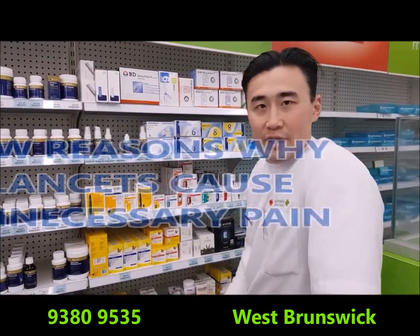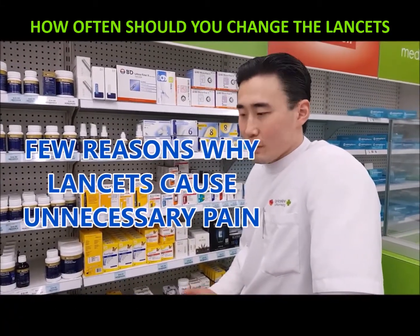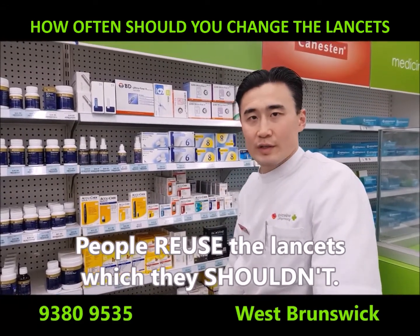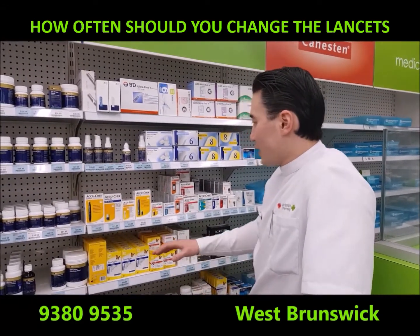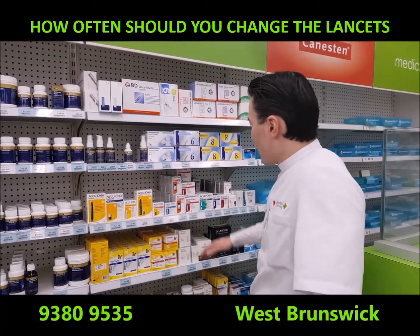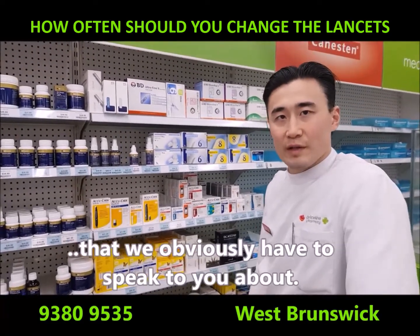The key reason why it can irritate you and also cause a bit of unnecessary pain is because a lot of people may feel that it's necessary to reuse the lancet, which you shouldn't. A lot of lancets actually have a mechanism in which you can't reuse it, but we do have a wide range of diabetes lancets that we're really happy to speak to you about.